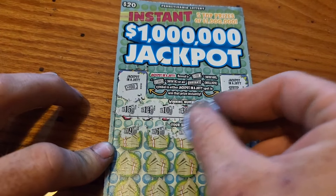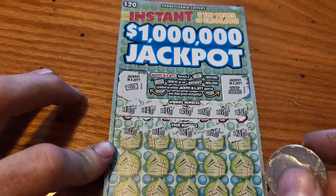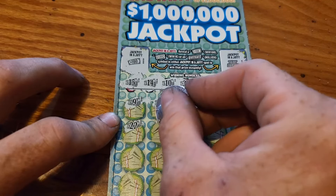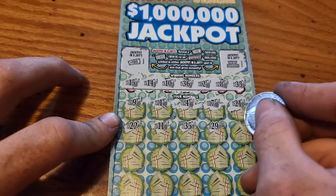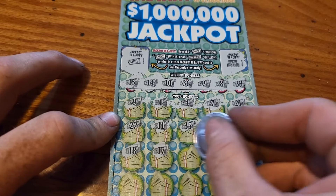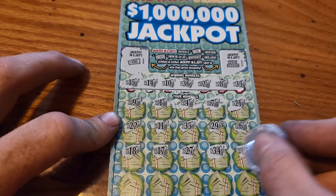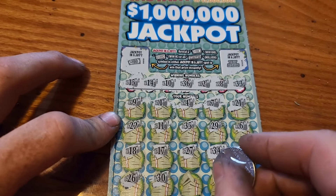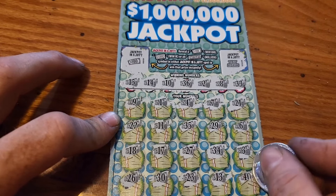We've got 9, 1, 4, 7, 21, 22, 11, 35, 29, and 6, 18, 17, 27, 34, 24, 3, 26, 30, 23, 13, and 40.